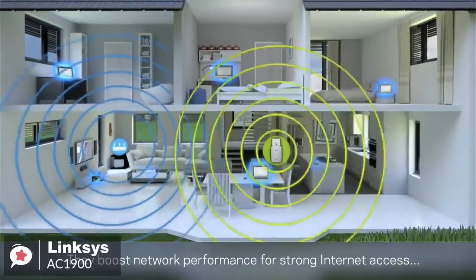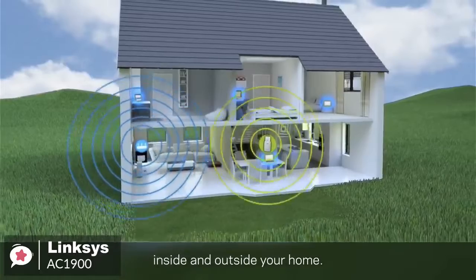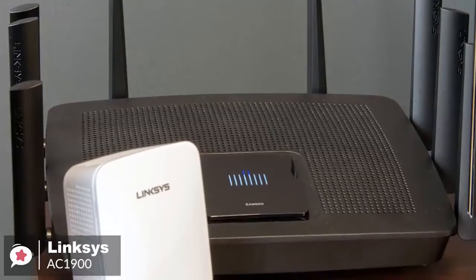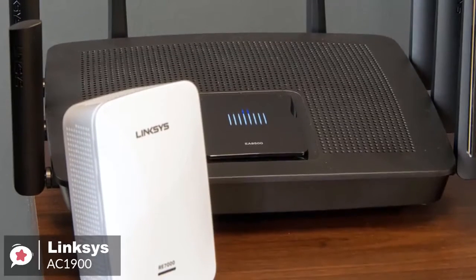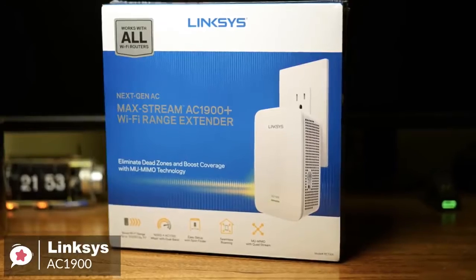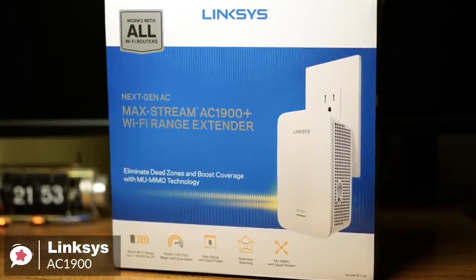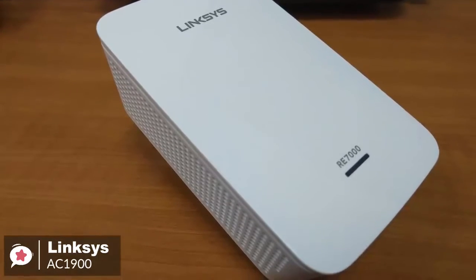This MU-MIMO range extender is compatible with all Wi-Fi routers, including those from internet service providers. Plus, you don't need to adjust your router settings when installing this range extender. To conclude, the Linksys AC1900 is an excellent wireless extender for most users due to its combination of excellent value, decent performance, and an aesthetic that won't seem out of place in your home.